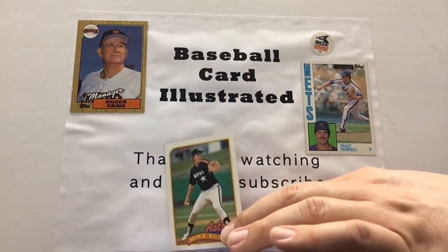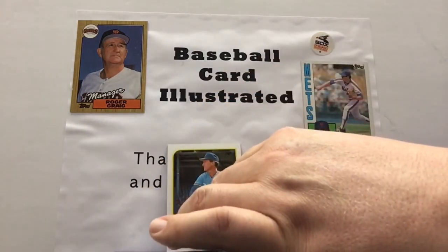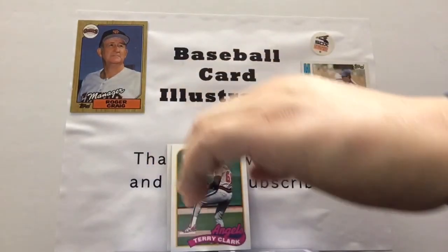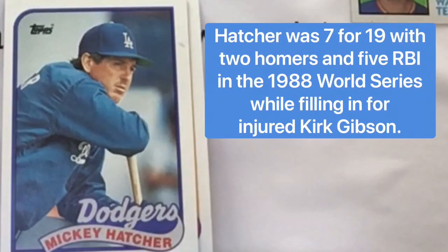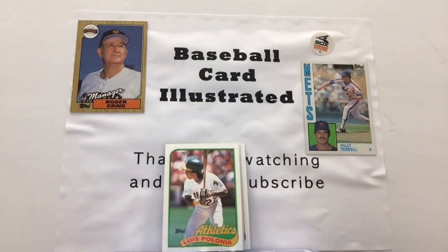If you've got any suggestions, please leave a comment — we're always looking for ways to be more entertaining — as Charlie Leibrandt joins the Baseball Card Illustrated team here for this episode, long-time pitcher for the Royals and a number of other teams in a very long career. Here's Terry Clark, a pitcher for the Angels. Got Mickey Hatcher, long-time Dodger. And here's a guy that had a long career — Luis Polonia, who played for the A's around this era. Got Mitch Williams.